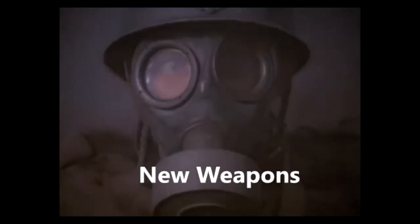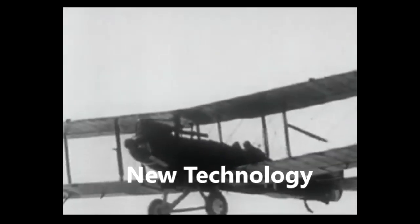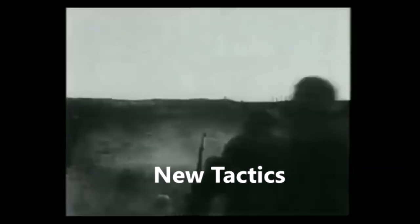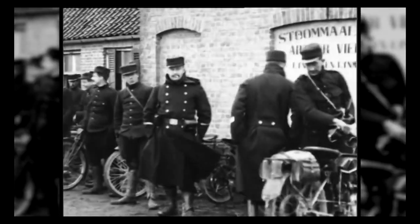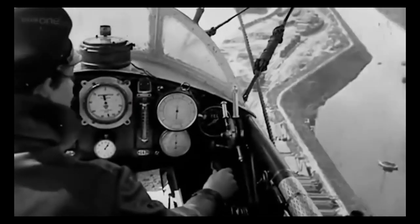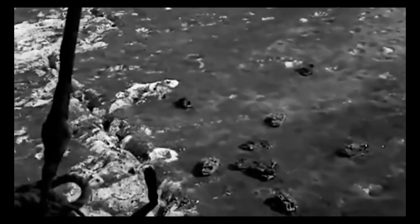New weapons were put to use, seeking the advantage in combat that would allow armies to break through the enemy trenches. New technology was developed, bringing a whole new dimension into warfare. And new tactics were also tried, looking to manipulate the brutality of war into a winning formula. Your task is to put forward a proposal as to which new weapons, new technologies, and new tactics the British Army should employ in order to break the stalemate and win the war. Pay close attention as I outline your options.